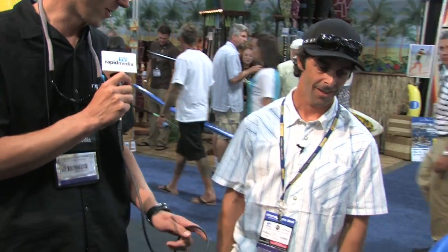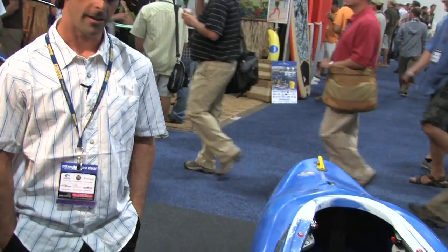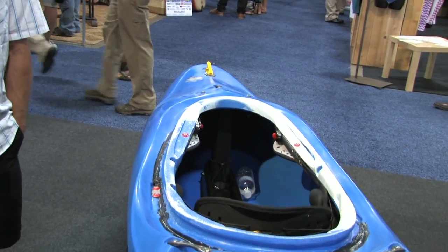But you've got another one here — the Shiva. Yes, this is your boat? Your first design here with Piranha? That is correct, yeah.